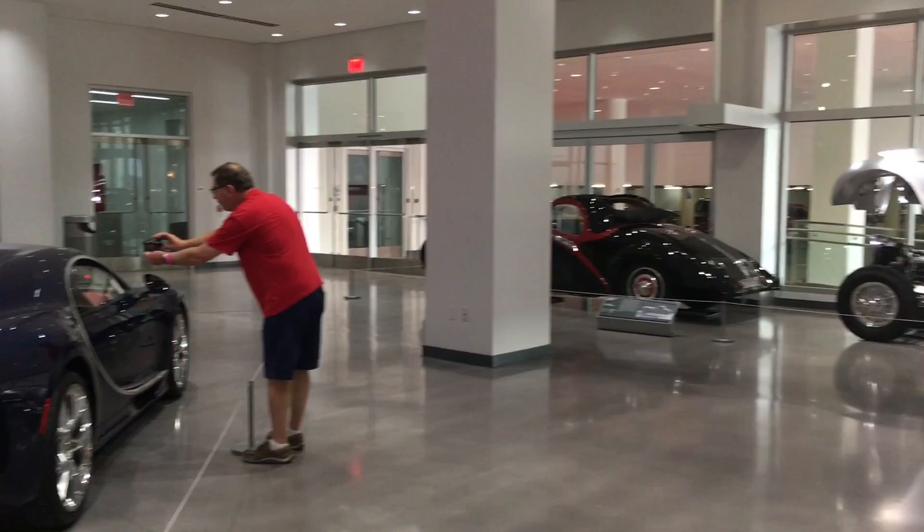As you enter the museum lobby, you come across a slew of interesting cars, including this $2.5 million Bugatti Chiron.